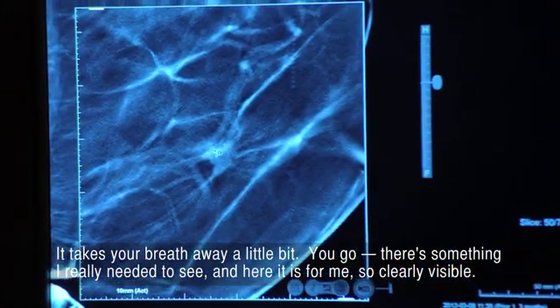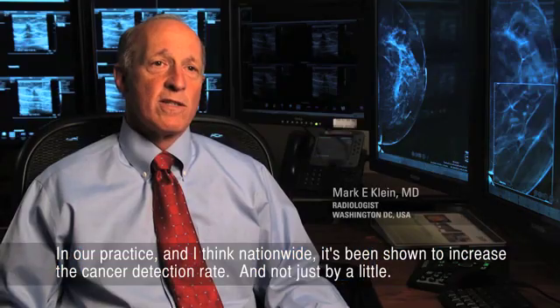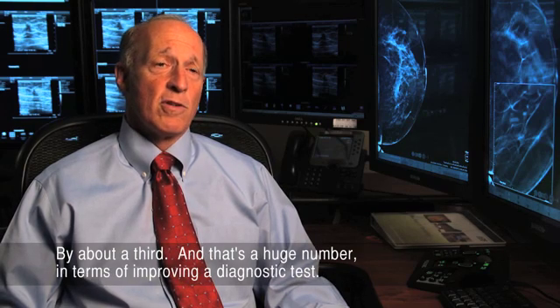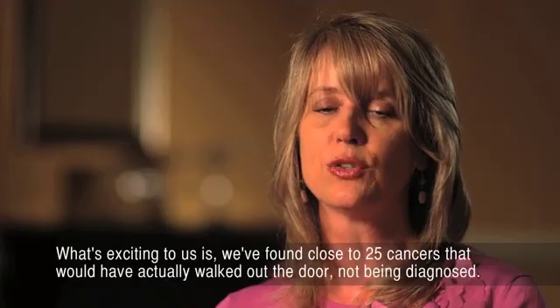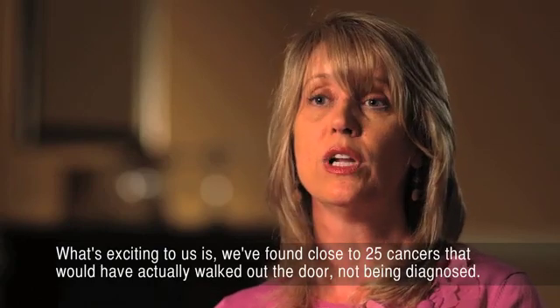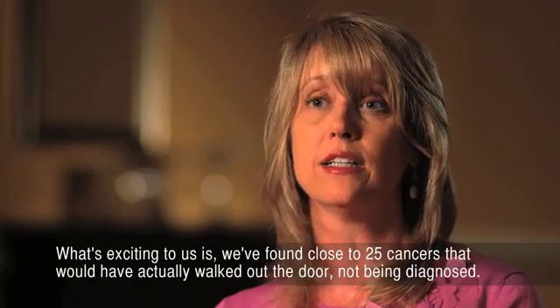In our practice, and I think nationwide, it's been shown to increase the cancer detection rate. And not just by a little, by about a third. And that's a huge number in terms of improving a diagnostic test. What's exciting to us is we've found close to 25 cancers that would have actually walked out the door not being diagnosed.